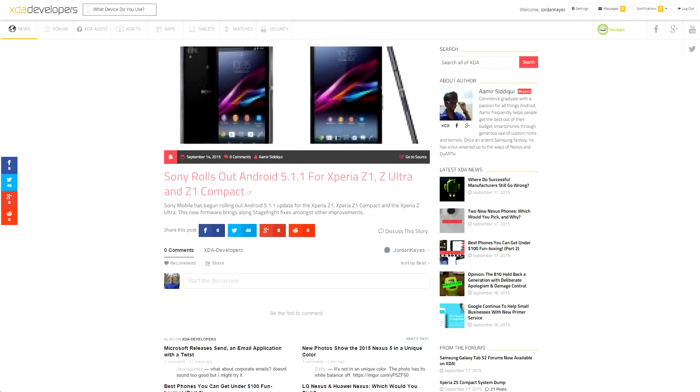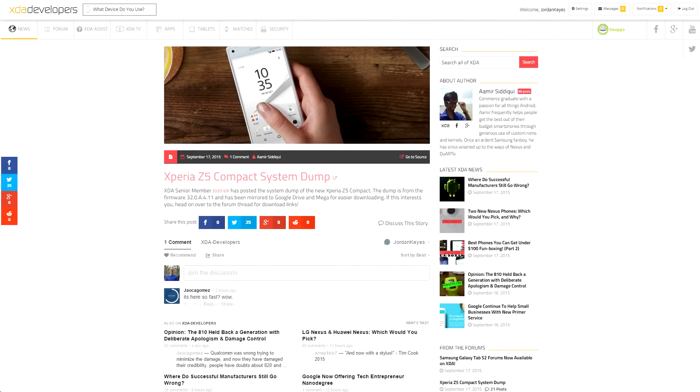As an update to last week's video, Sony has gone ahead and started rolling out Android 5.1.1 to the Xperia Z1, Z1 Compact, and Ultra, so be on the lookout for that. It should also include the stability fixes. Speaking of Xperia devices, XDA senior member Jalzenek put up a system dump from the Xperia Z5 Compact on the forum, so if you want to start tearing it apart and seeing what makes it tick, head on over to his thread.